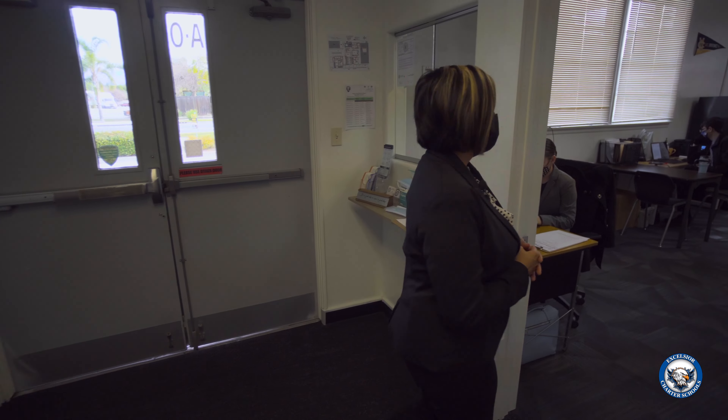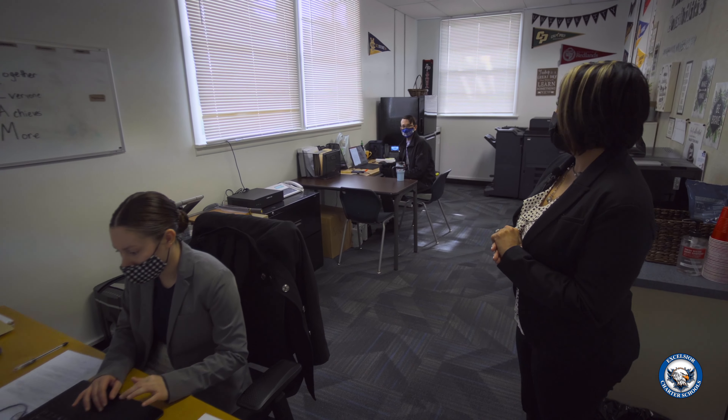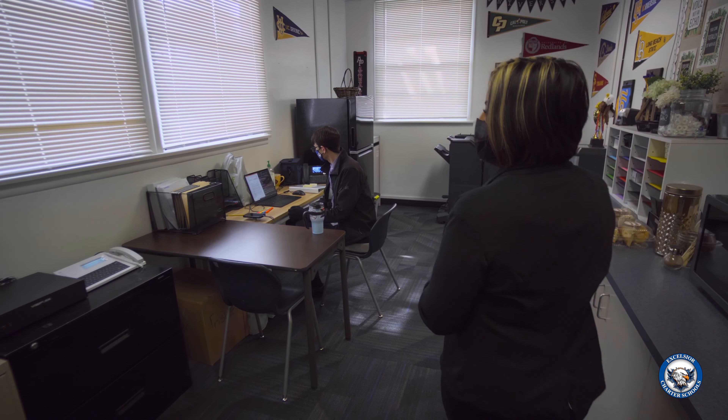This is our front office staff. We have our administrative assistant and our counselor, Mr. Omeliak. They are here to help students and parents if they have any questions regarding attendance, schoolwork, or future educational goals. Student concerns are our concerns, so we address it right away for the well-being of our students.